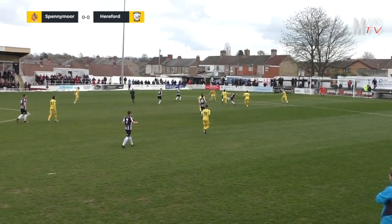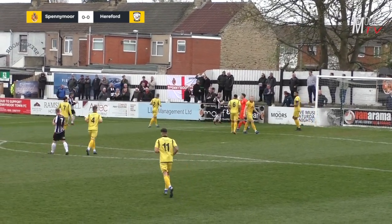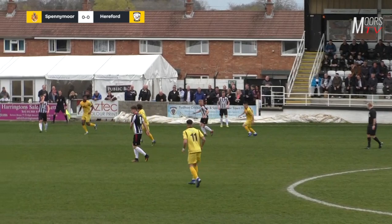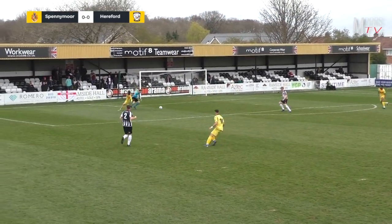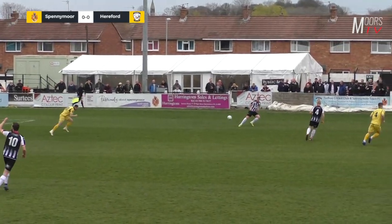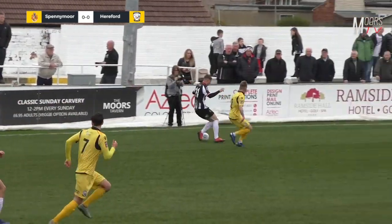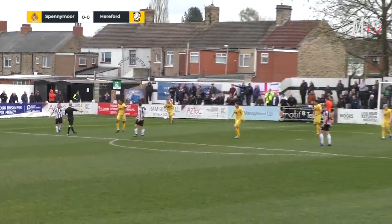A long kick by Gold is not cleared by Hereford. Spennymoor on the attack — Jamie Chandler inside the box, low shot — goalkeeper Matt Yates dives full stretch and pushes it round the post. Callum Williams plays it to Chandler and back; Chandler plays it to James Curtis who flicks it to Gold, but Gold loses the ball. A big chance for Hereford — Gold tried to flick it calmly, Leibird looked like he had a tap-in. Spennymoor now on the break, Jack Diamond plays it off to Hickman and it's a goal kick.